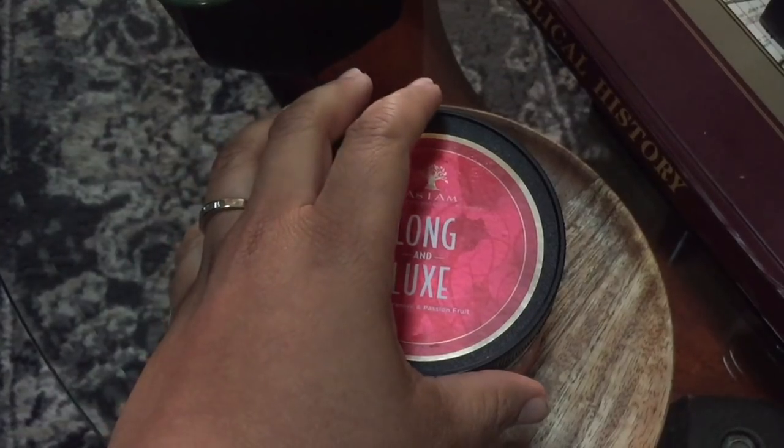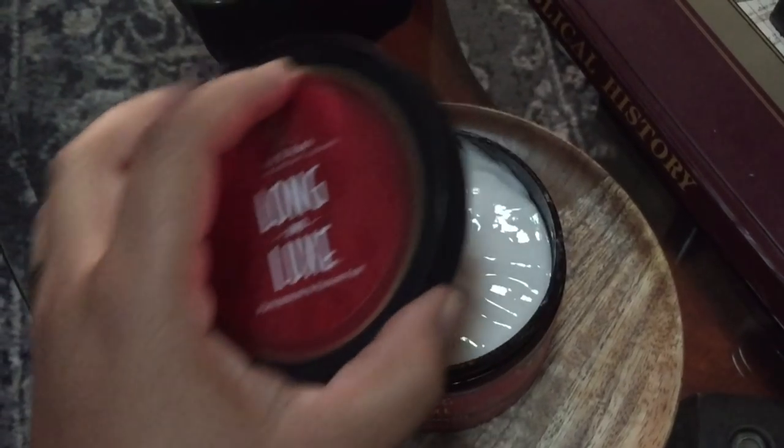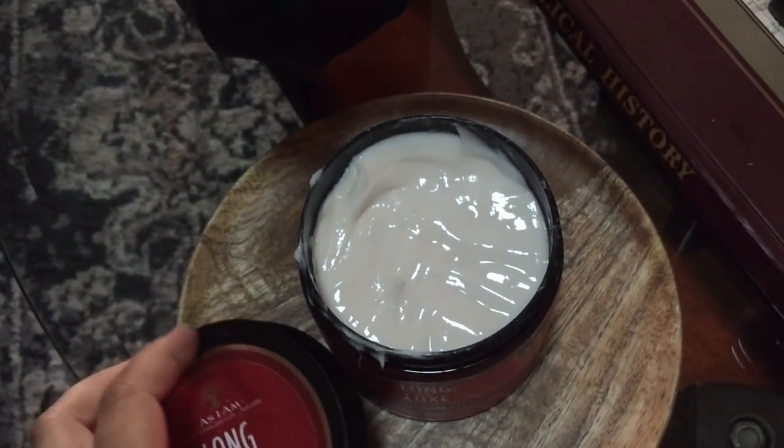We are on the kick of co-washes, yes. And in today's video, we are going to review something new from As I Am. I still love it — I love their coconut co-wash — but today we are going to talk about the As I Am Longin Luxe Pomegranate and Passion Fruit Grow Wash Cleansing Cream Conditioner. Can you tell? I already like it. Spoiler alert.